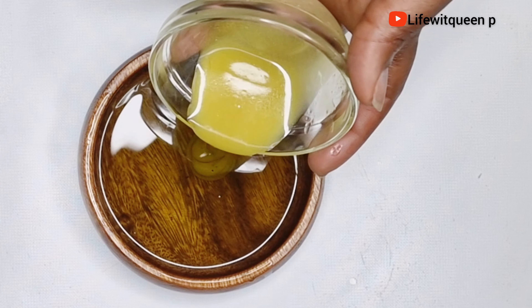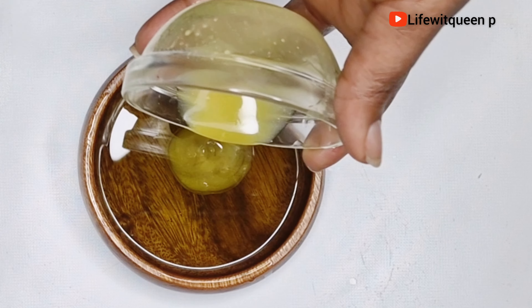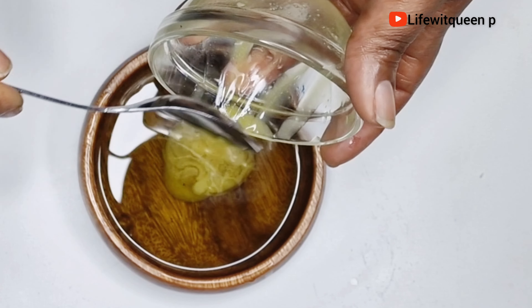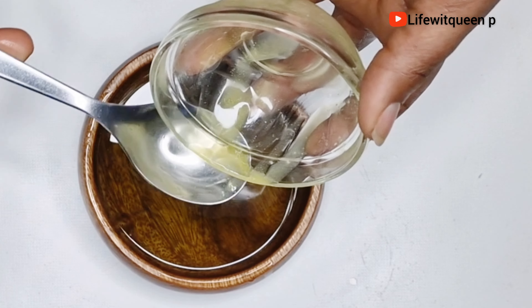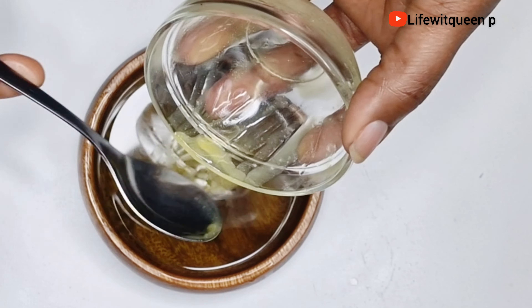Grapeseed oil is amazing for low porosity hair — it's a very lightweight oil so it's not going to weigh down your hair. Grapeseed oil works really well as a natural hair moisturizer and helps low porosity hair to retain moisture.